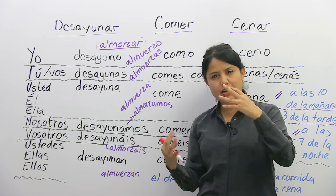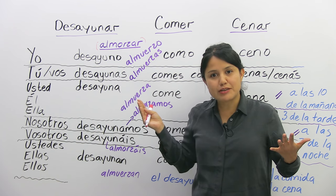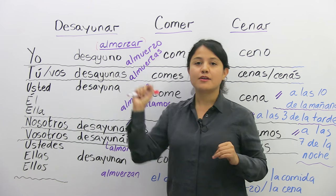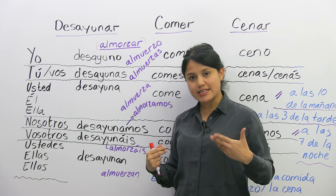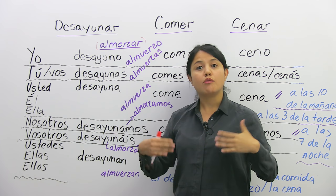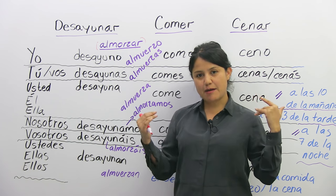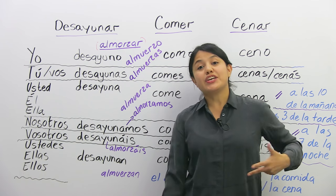Almorzar is maybe not as popular as the other three but still important, so I put it in purple — en morado. In Mexico, for example, we eat three times a day. Most people do. The eating habit is that you have breakfast, then you have lunch, and you have dinner.